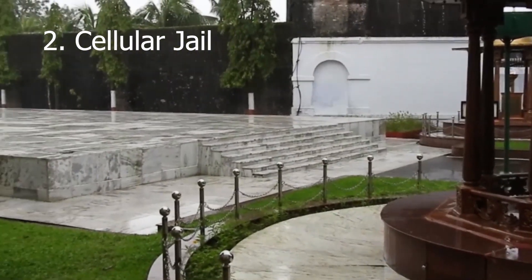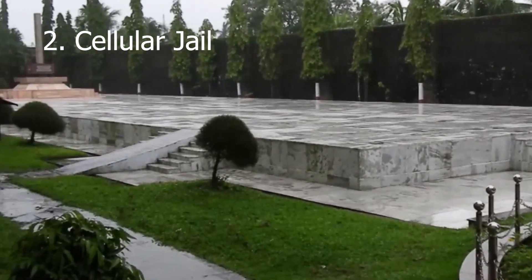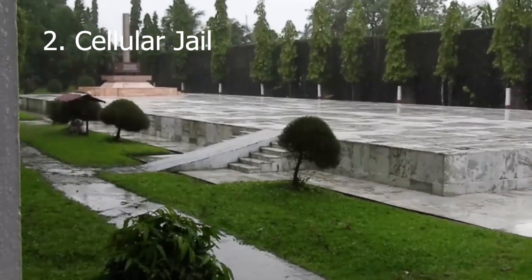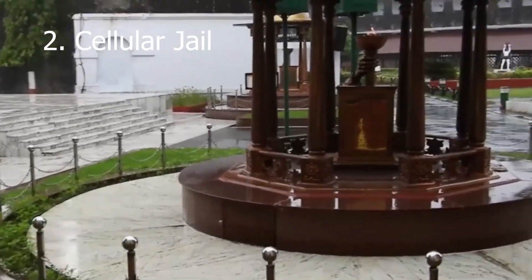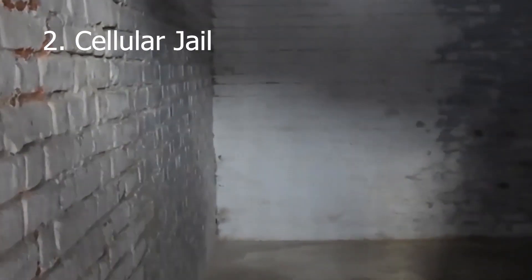This is the compound of Cellular Jail, which is in Port Blair city. It was built by the British to jail and torture political prisoners in the 19th century. The jail has seven three-story long buildings connected at the center like spokes of a bicycle wheel. There are 693 isolation cells in the jail.